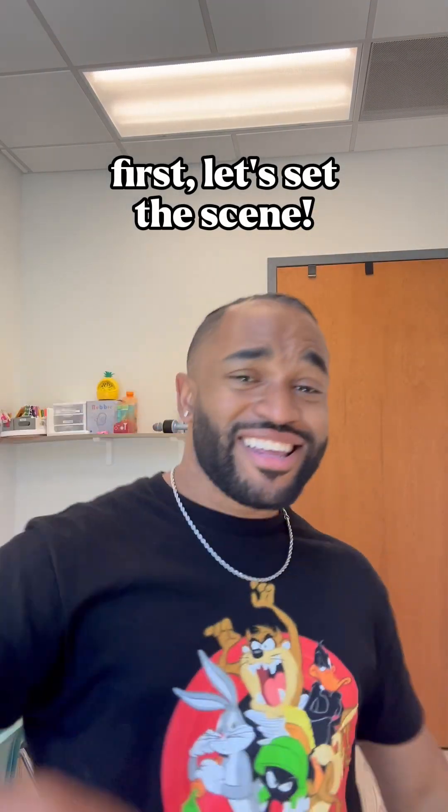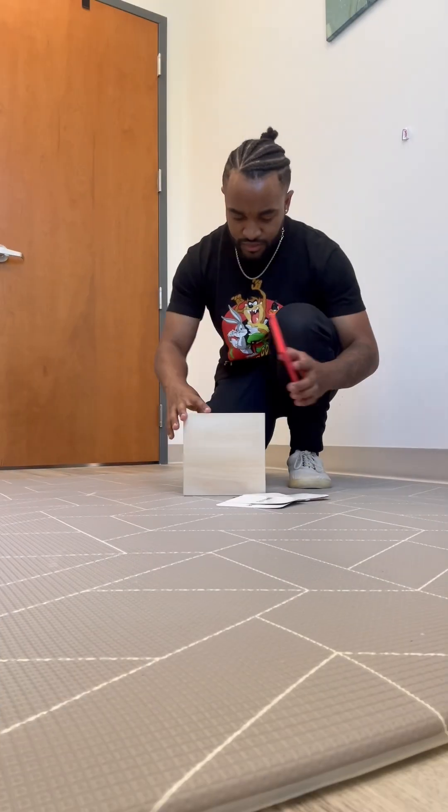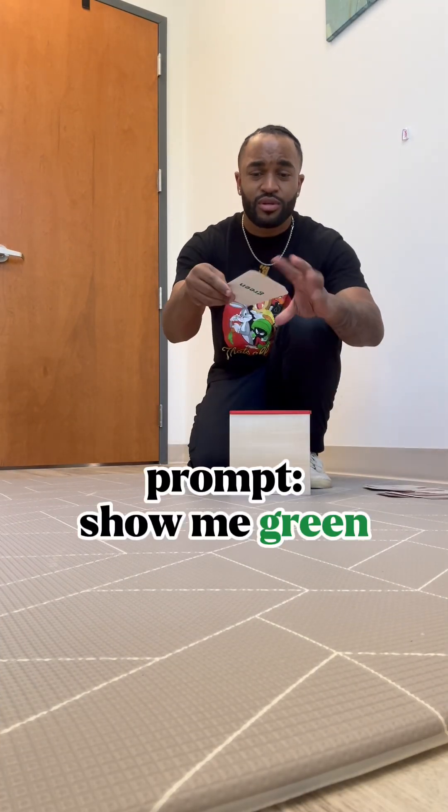You want to learn how to write a note in less than three minutes? Let's do it. So we got to set the scene.